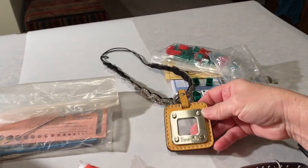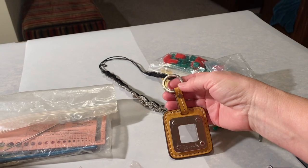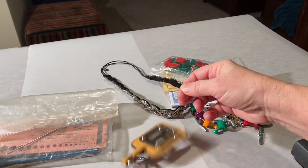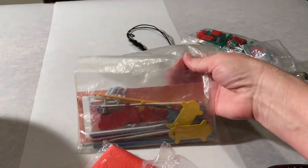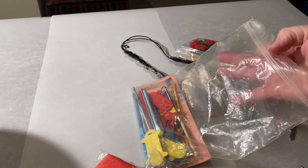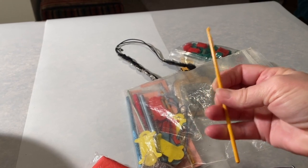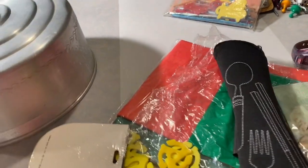I got a Tignanello piece — I don't know if this was off a purse or if it's a keychain. I thought it was pretty, sort of heavy silver with a gold color. I've got some knitting and crochet needles and different tools. I thought it was bone or something — it just had that color to it.